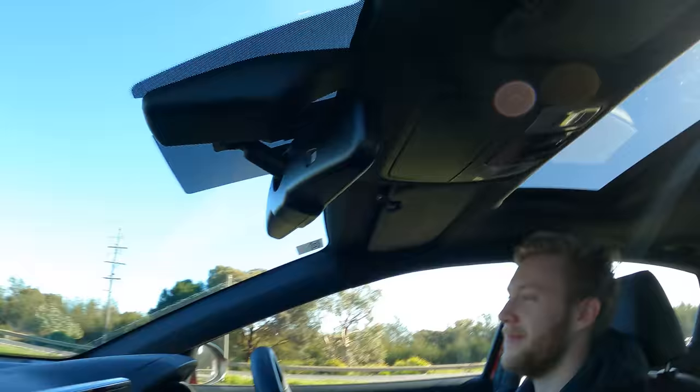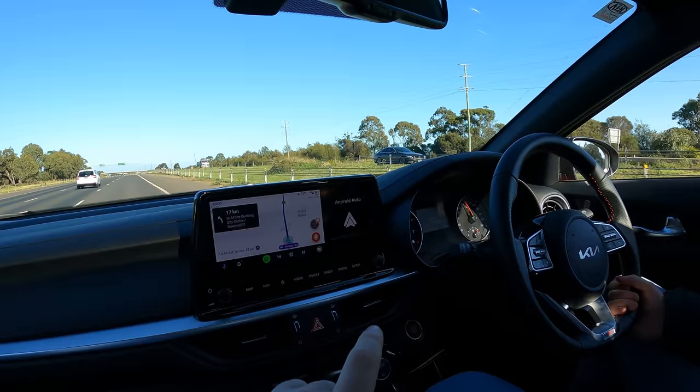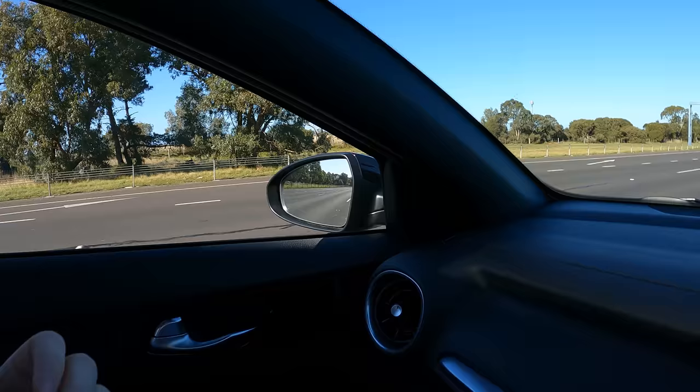Hey guys, Matt Brandt here. Today I'm going to pick up my new Golf GTI. It's a Mark V, arguably the best Golf GTI ever. I'm with my friend Jacob and he's driving my new long-termer. I've got this thing for three months - it's a Kia Cerato and we're taking it on the highway to see how it goes. But anyway, we're here for the Golf GTI.